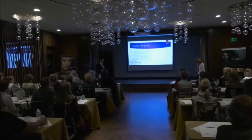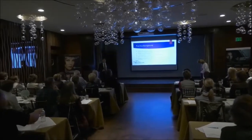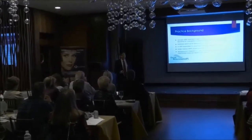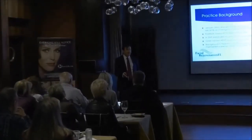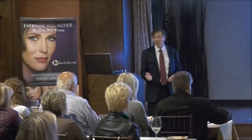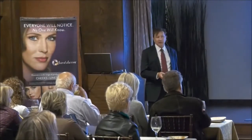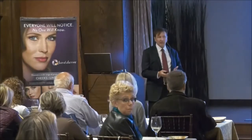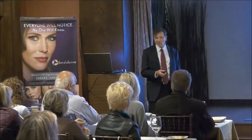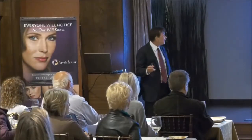Getting back to 2005, when Sculptra got approved, I couldn't get any of the dermatologists or plastic surgeons locally to treat my patients — not because they wouldn't have, but the only way they could get the treatments was through patient access programs, which was a real hassle. So the doctor in Miami that did the studies, I called him and said, I can't get anybody to treat my patients.